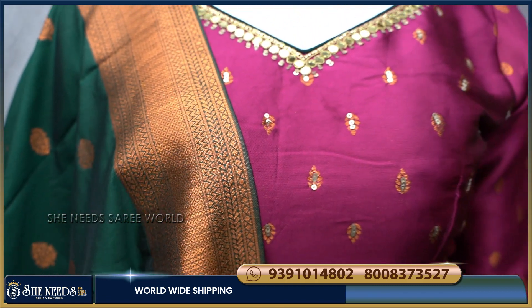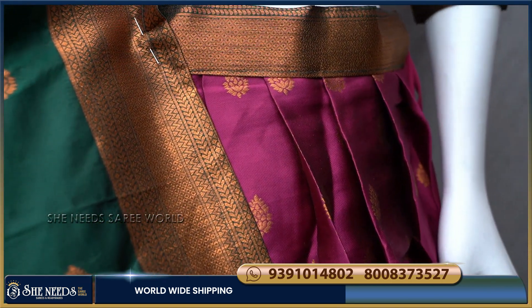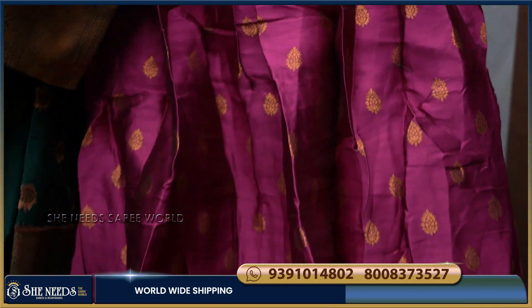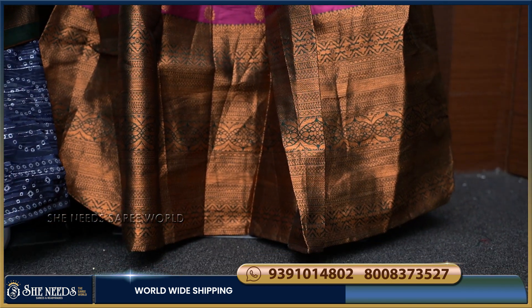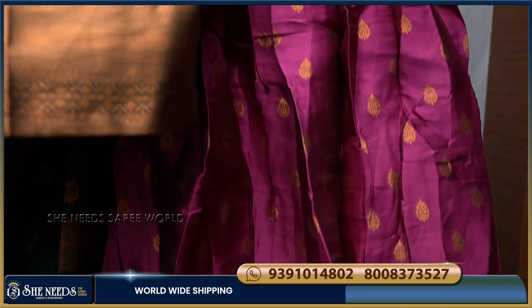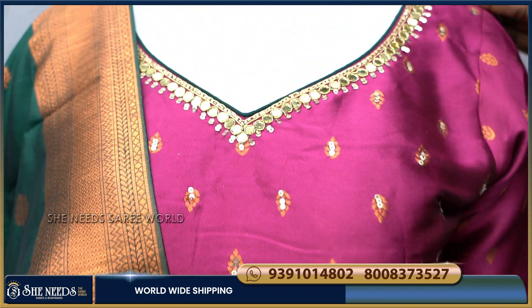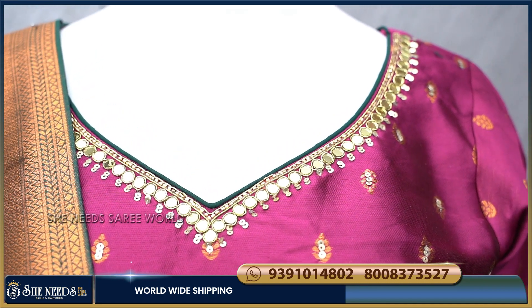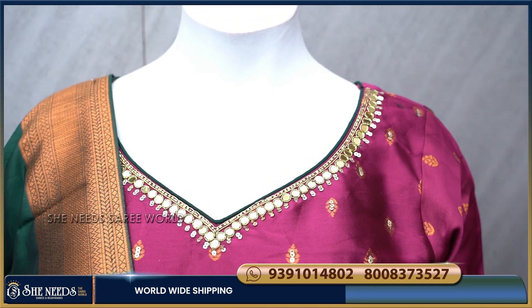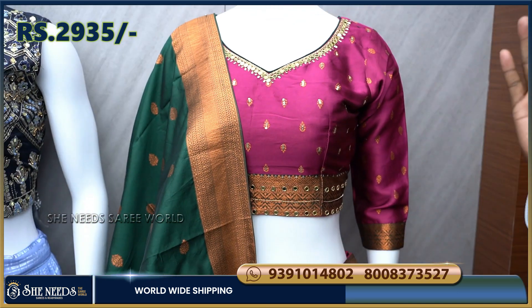This one comes in a bottle green color combination, and also a purple color combination. The blouse has a designed neck pattern. It is very simple and elegant. The price is only 2,935 rupees.